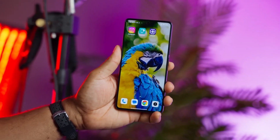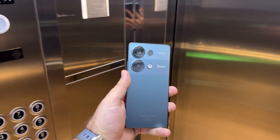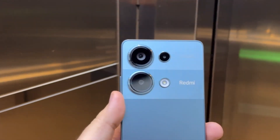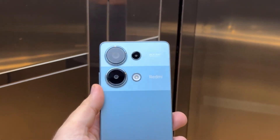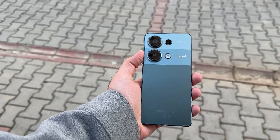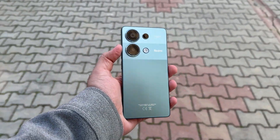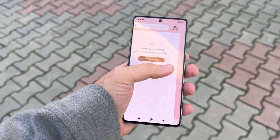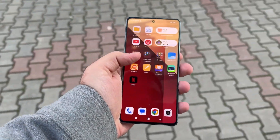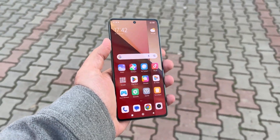The display boasts an infinite nominal contrast ratio, and the camera and loudspeaker have received positive scores in photo, video, and loudness respectively. In conclusion, the Xiaomi Redmi Note 13 Pro 4G stands out as a feature-packed device that combines a stunning display, powerful camera system, robust performance, and long-lasting battery life. With its competitive pricing, Xiaomi continues to offer impressive value for budget-conscious consumers.